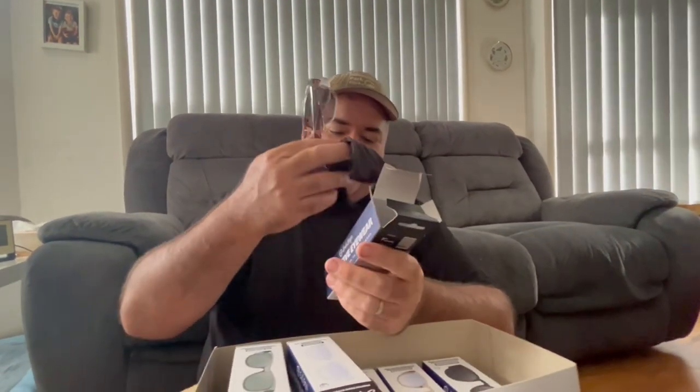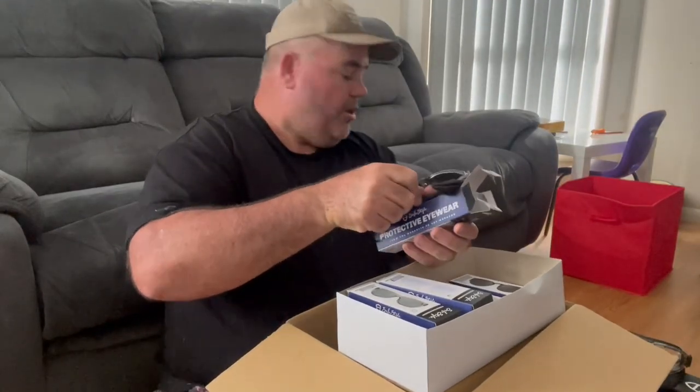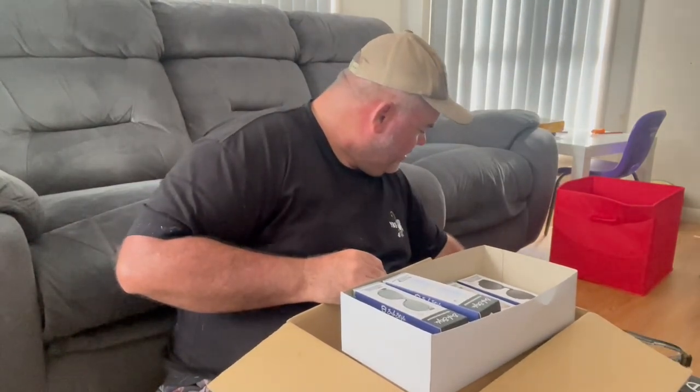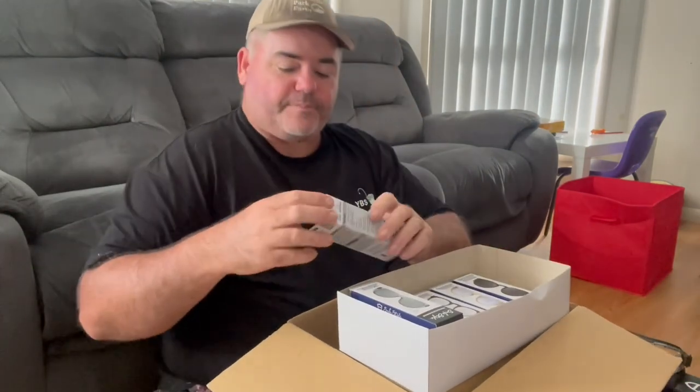Look at that — that's the graphite frame. They're pretty cool, pretty. So they're just a tinted lens — they're not a polarised lens. So I'm a polarised and a tinted. That's right. Look at that. What's next? What's this one?